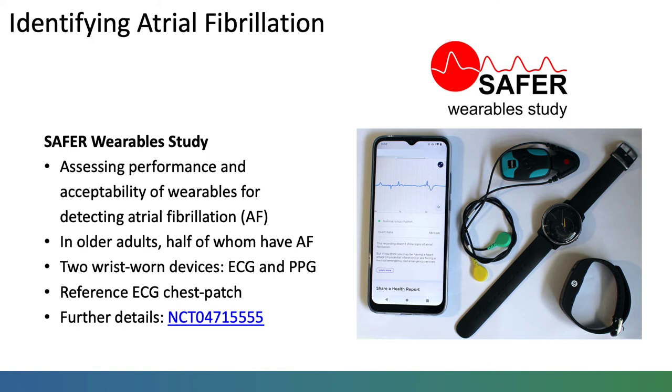This study will run over the next couple of years and will provide valuable evidence on the use of wearables in older adults who are at higher risk of atrial fibrillation than the general population, and it will also take place in the target setting, at home, in daily life.